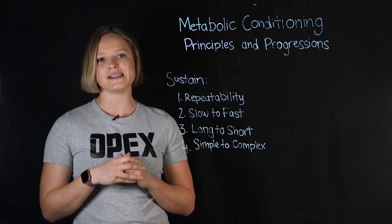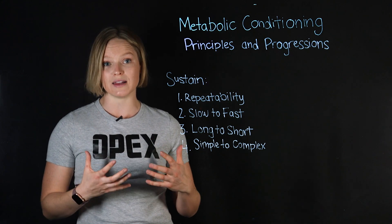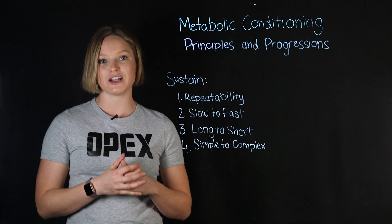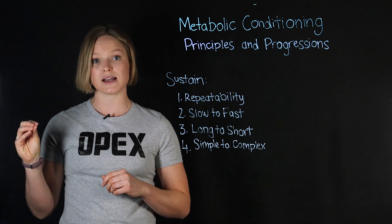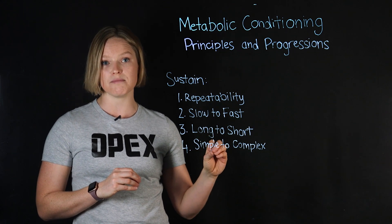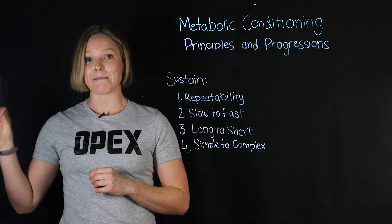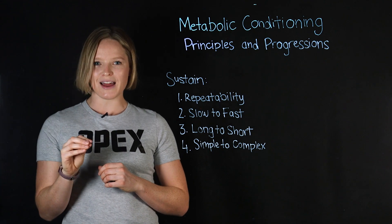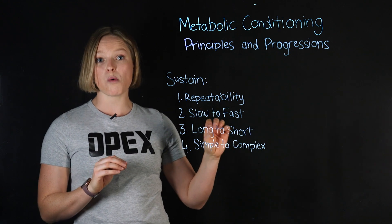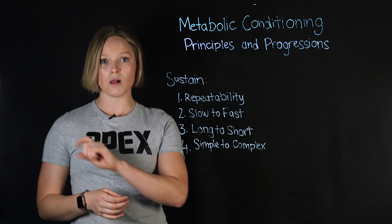Number four is simple to complex. When you begin adding multiple or mixed modalities to sustain training, you have to make sure you start with simpler exercises and move to more complex exercises over time. For example, on the left-hand side, a simple exercise might be a plank hold. A little more complex might be a push-up, and even more complex might be a burpee or a handstand push-up. So think simple to complex.